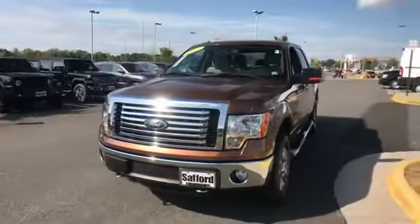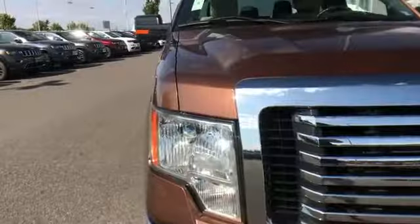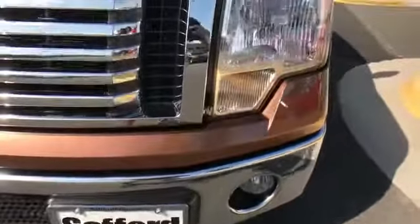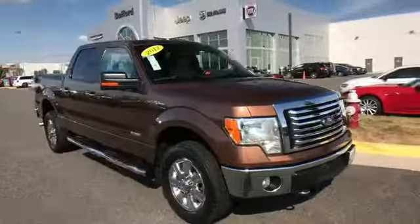2012 Ford F-150 with less than 71,000 miles on the odometer. This pickup truck offers two full rows of seating for premium comfort. It includes ample space for all passengers and comes with the following.